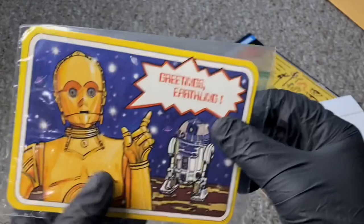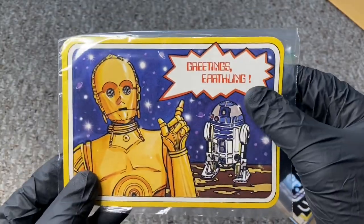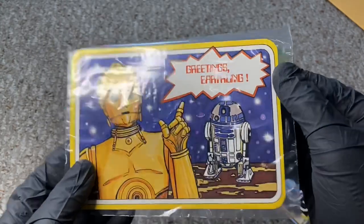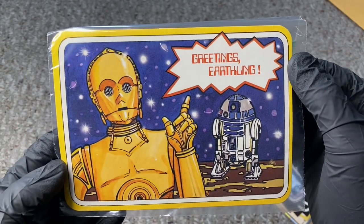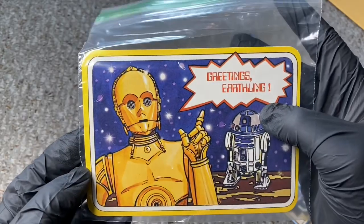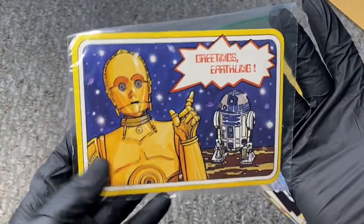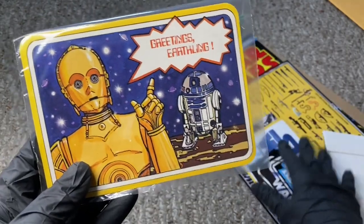From back in the day — so cool, man. Thank you so much. This is awesome. 'Greetings, Earthling.' C-3PO and R2 — I just can't get over how brand new this thing looks, like I just walked into a store and pulled it off the rack. This thing is mint. Very cool. I'm gonna have to frame this sucker or something.